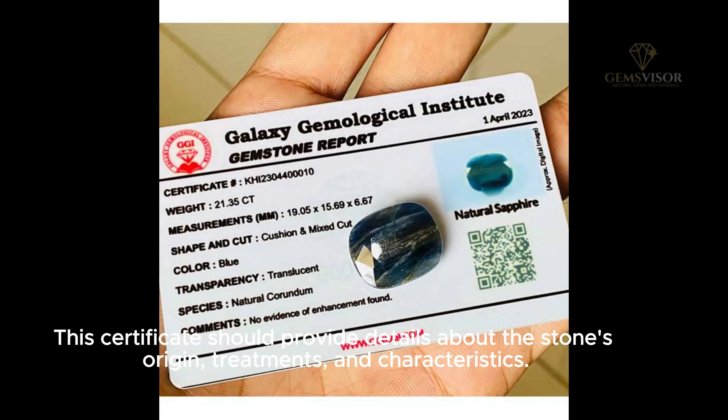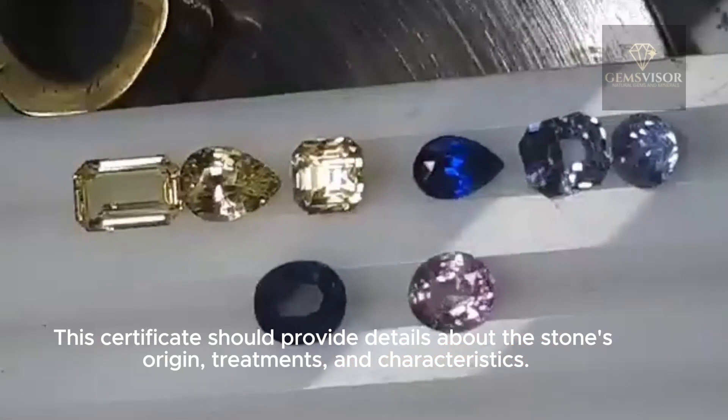Request a gemological certificate from a reputable laboratory. This certificate should provide details about the stone's origin, treatments, and characteristics.